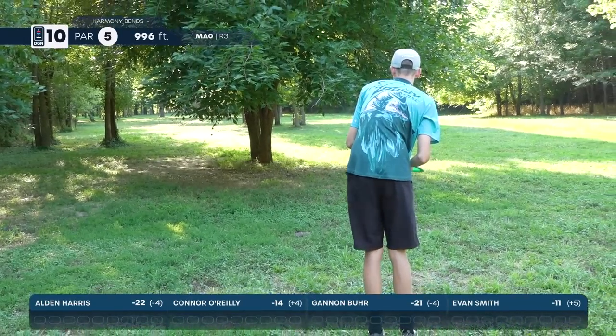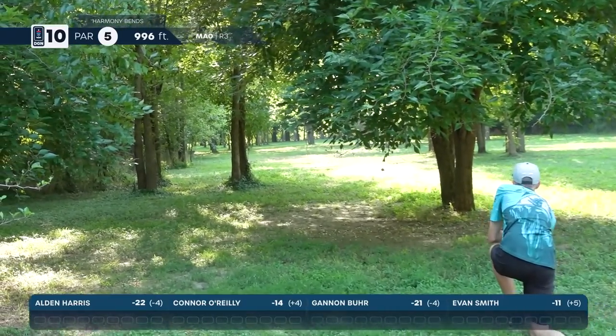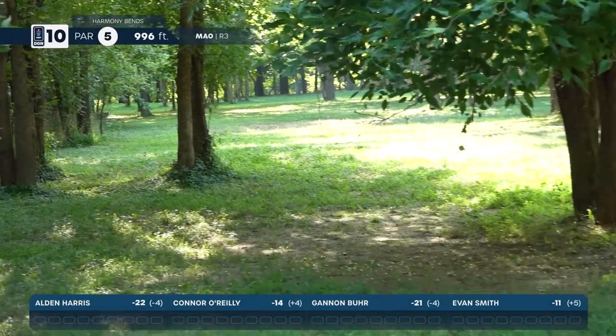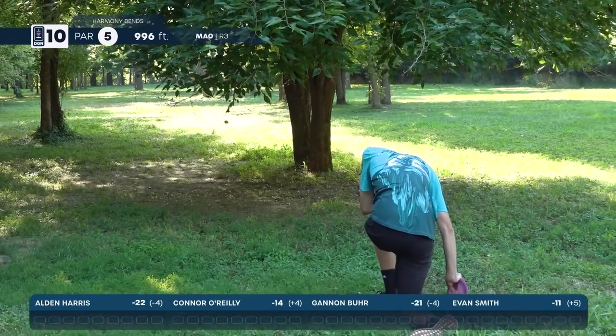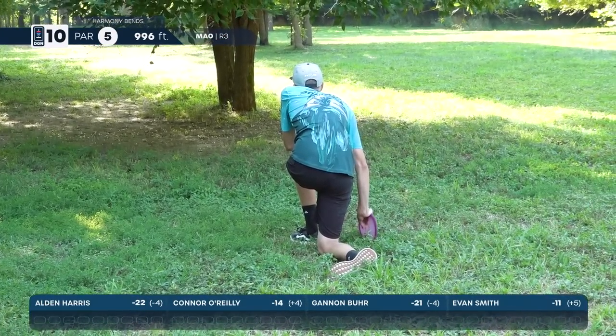That is a very flippy F7 disc — with Prodigy the higher the number, the flippier the disc. Burr throwing his third — tough little spot, really difficult to get down that low. This is not a par hole when you're Gannon Burr. He is really disappointed with this effort.